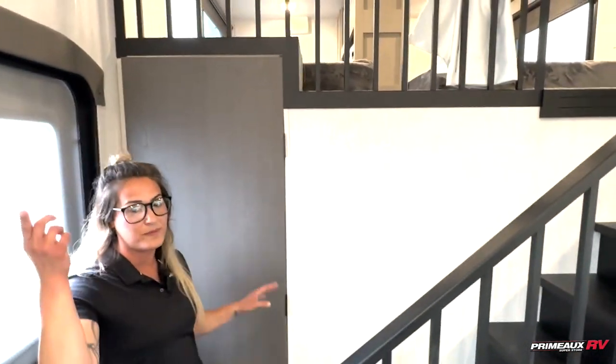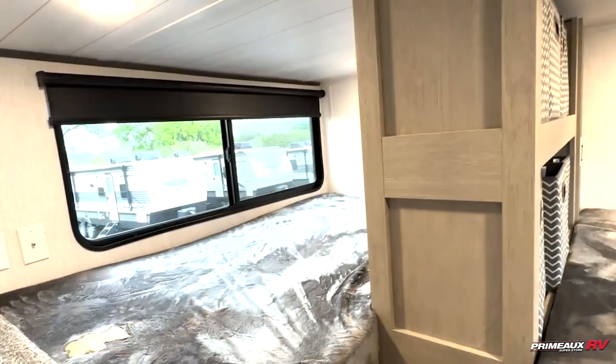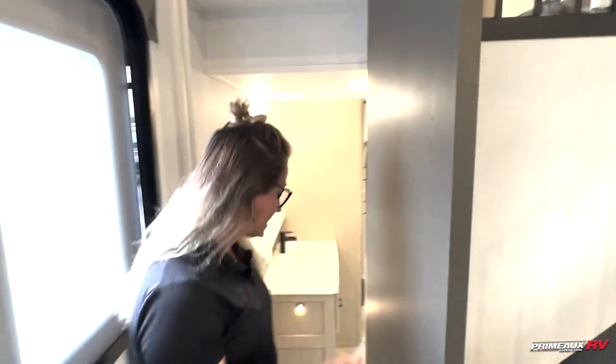Coming up here, this is going to be our second loft, which is great. We're going to have a sleep-three on that end and two up here. It's really awesome. We also have a ceiling fan up there, and some people really like a ceiling fan — they come in and ask for it specifically.